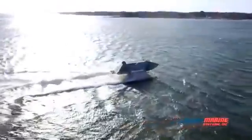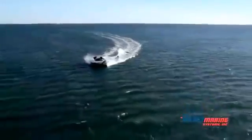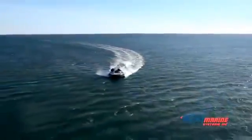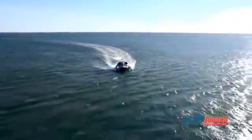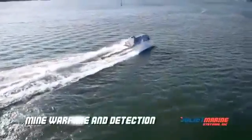Ghost is designed and built to address the growing international threat of combatant swarm attacks, waterborne IEDs, and piracy. Ghost technology is suitable for Fleet Force Protection, Special Operations, Command and Control, and Mine Warfare and Detection.